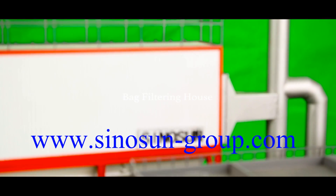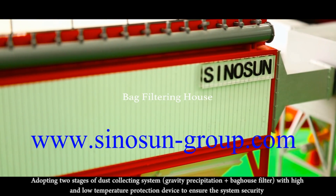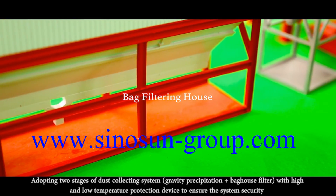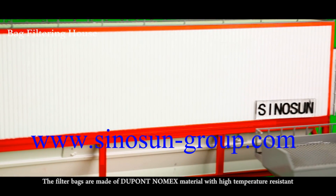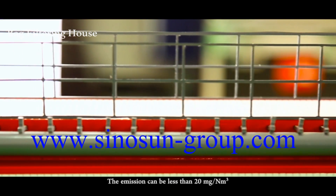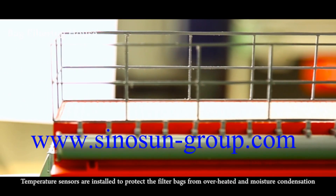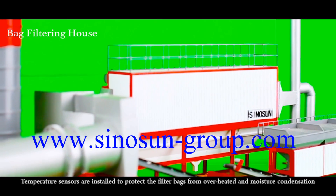Bag Filter. Adopting a two-stage dust collection system — gravity precipitation and baghouse filter — with high and low temperature protection devices to ensure system security. The filter bags are made of DuPont high-temperature resistant material. The emission can be less than 20 mg per cubic meter under normal conditions. Temperature sensors are installed to protect the filter bags from overheating and moisture condensation.